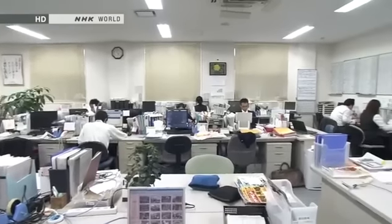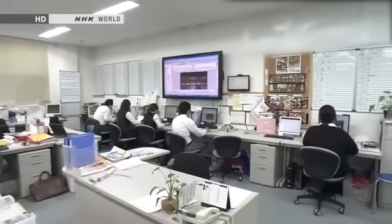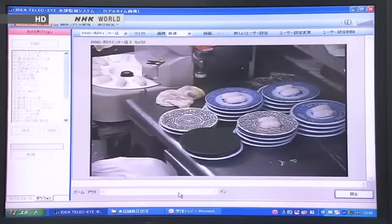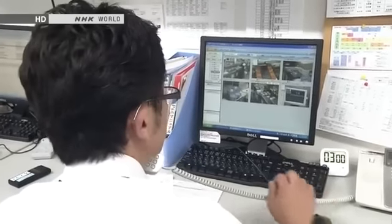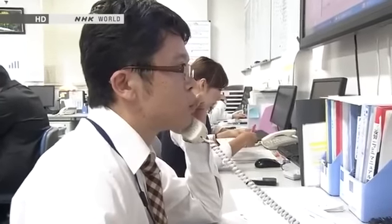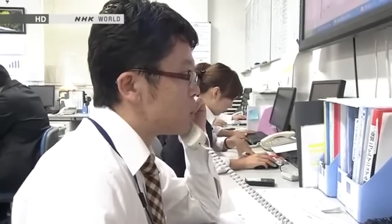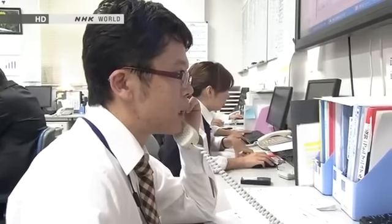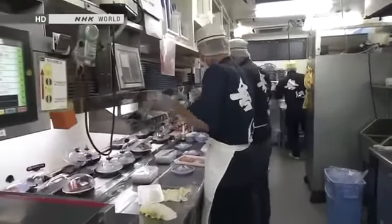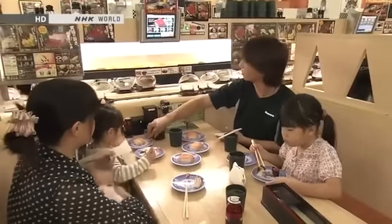The restaurants also have cameras linked to headquarters, so they can be supervised remotely. Here is the chain's HQ for the Kanto region. The giant monitor shows feeds from 122 locations in eastern Japan. The employees here look out for things that the busy shop staff might have overlooked. It seems there are some orders waiting — please reassign staff from washing duty to get those orders taken care of. Computer forecasting and off-site support: these two elements combine to eliminate waste and offer customers high-quality service.